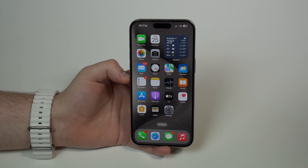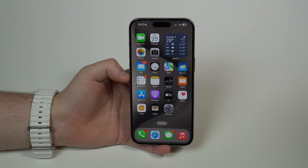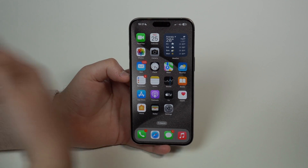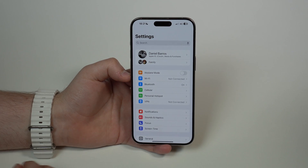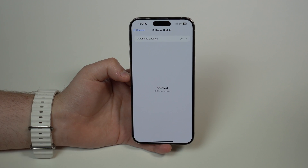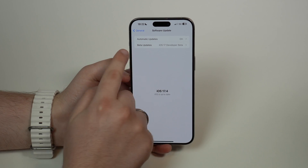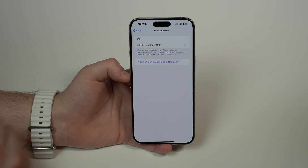That's iOS 17.4 Beta 1. This is only the first beta, and we'll probably see iOS 17.4 in its final version only in March. But if you like these new changes and want to test it out, you can update to iOS 17.4 Beta 1 right now. Go to Settings, then General, then Software Update, and make sure that iOS Developer Beta under Beta Updates is enabled.